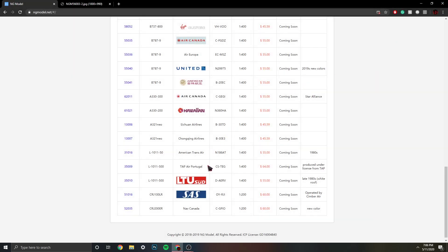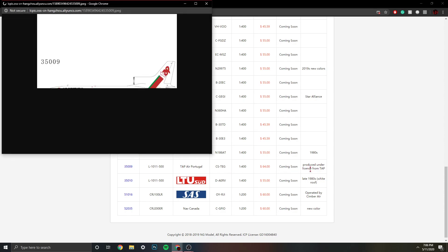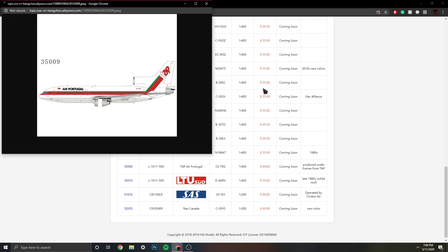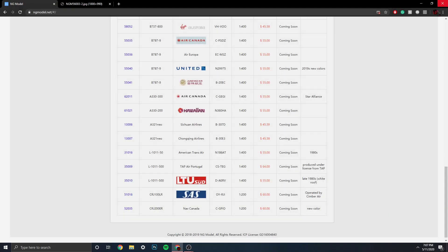Here we have the TAP Air Portugal Lockheed L-1011, registration CS-TEG. I think this is a licensed model, so it's a little bit more expensive. That's an awesome, really nice livery. I think that was their 80s or 70s livery — that's awesome.